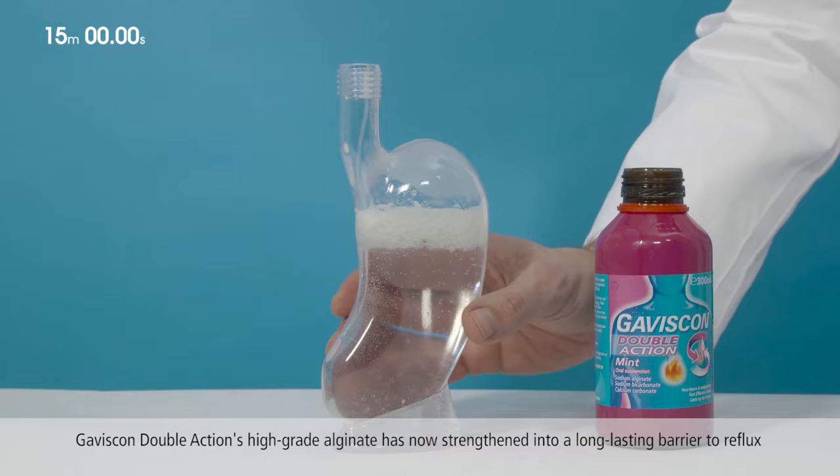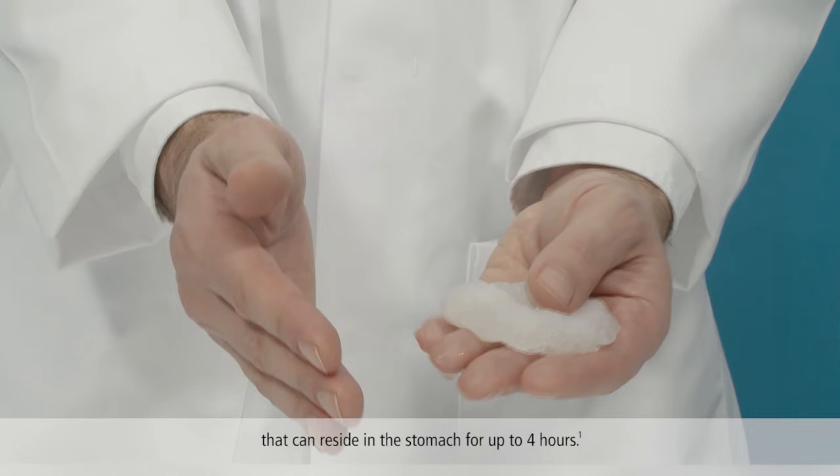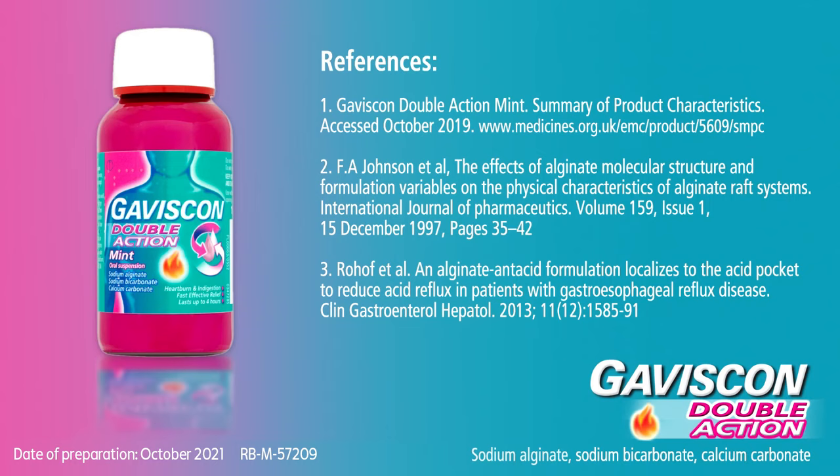Gaviscon Double Action's high-grade alginate has now strengthened into a long-lasting barrier to reflux that can reside in the stomach for up to four hours.